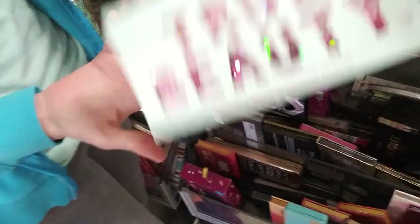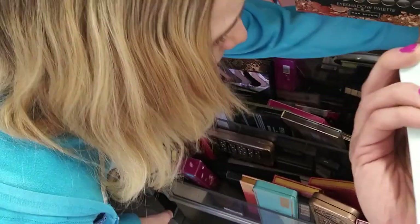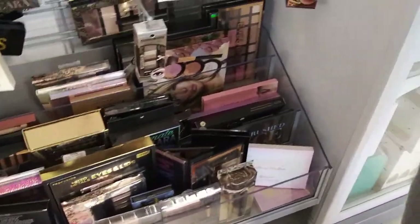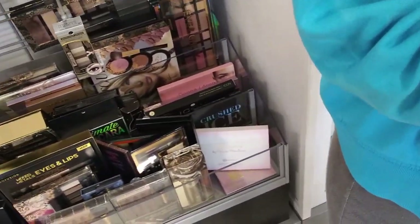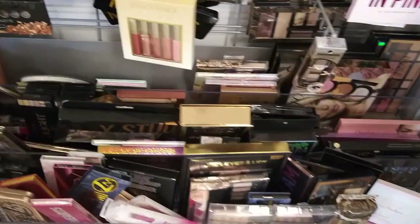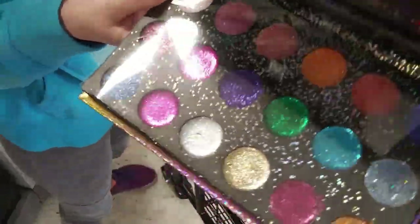It's got like hearts in it, I'm going in at $5.99 and looking at all of them. Style Essentials - interesting. All over glitter palette, that's $4.99.